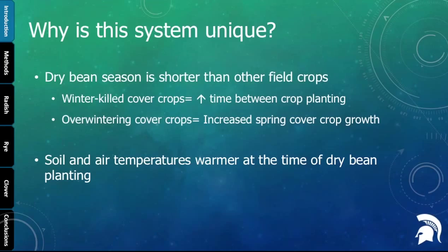This system is unique compared to corn and soybeans because of the shorter growing season. For a winter-killed cover crop, there's an extended window between when the cover crop dies and when we plant the dry beans — more time compared to other crops. For an overwintering cover crop, there's more time to grow and produce biomass in the spring. Also, at the time of planting, soil and air temperatures are warmer than some previously conducted research.